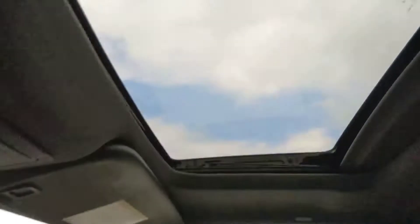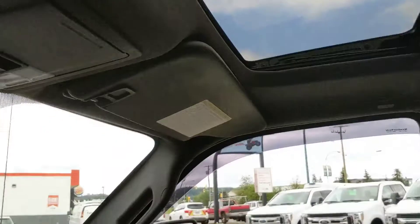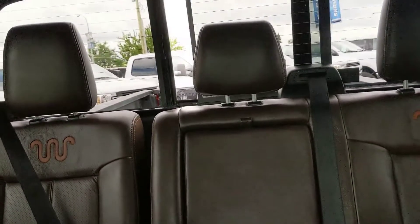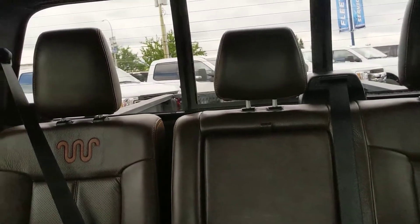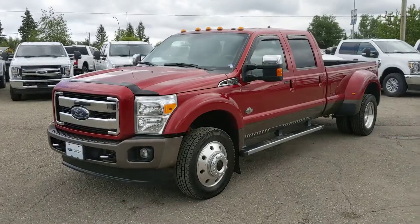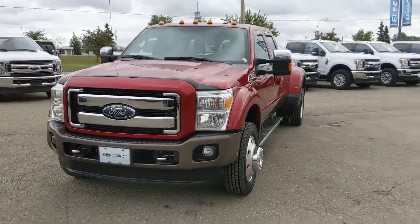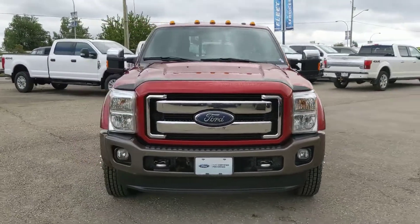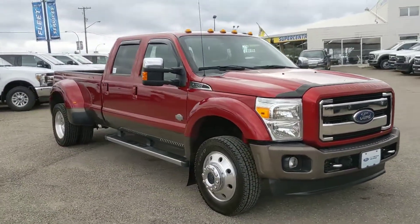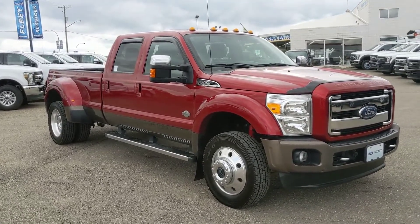Now moving on to your final piece — a nice sunroof to let in the sun, and you do also have a sliding rear window. So, plenty of features and options on this truck. Now that we've looked at some of the features this truck has to offer, if you're interested, it is a beautiful truck in great condition. Feel free to give us a call at 250-563-8111, or just come on down to the dealership and talk to one of our salespeople. Have a nice day.